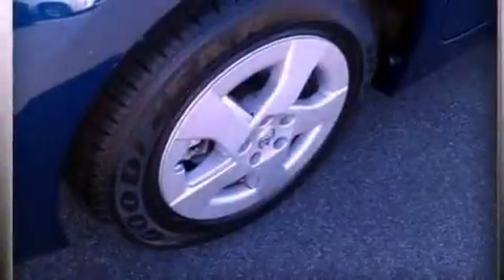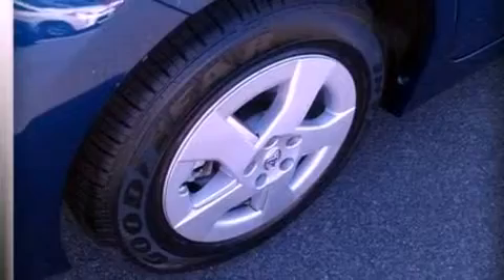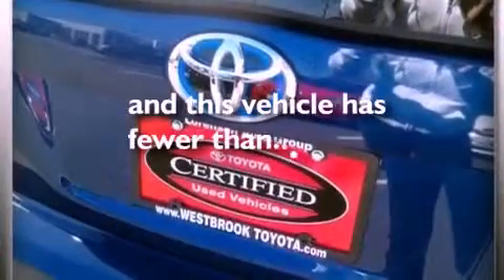Additional features include an illuminated driver-side vanity mirror, an anti-lock braking system, air conditioning, and this vehicle has less than 44,000 miles.